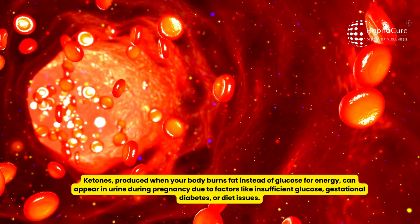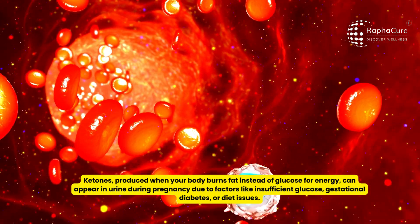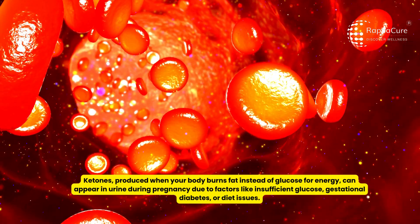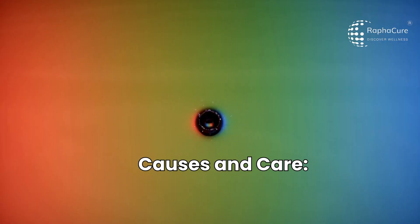Ketones, produced when your body burns fat instead of glucose for energy, can appear in urine during pregnancy due to factors like insufficient glucose, gestational diabetes, or diet issues. Here are the causes and care.